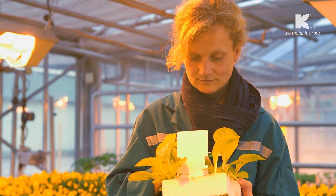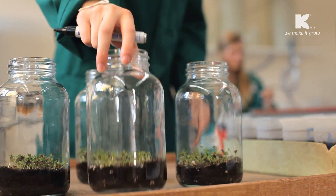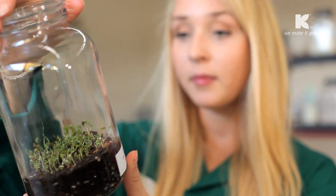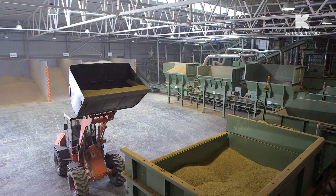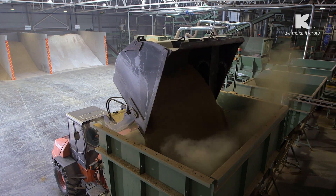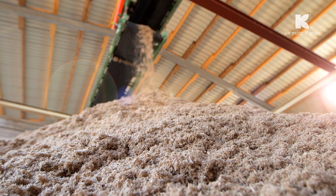By the year 2020, Klaasmann-Deimann aims to increase the share of alternative raw materials in its substrates to at least 15%, and by doing so, make its substrate production even more sustainable. And one of the most important raw materials in that context is green fiber.